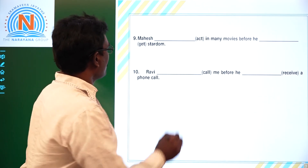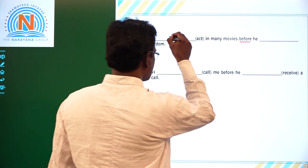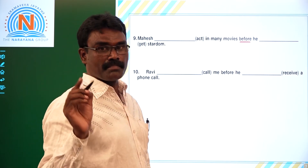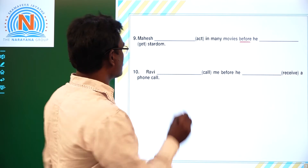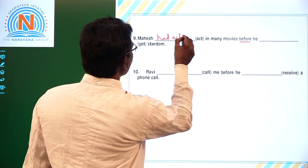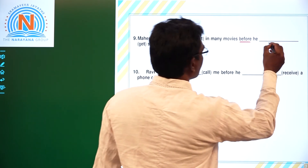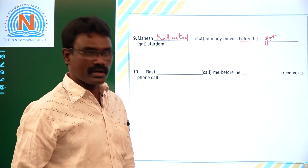Ninth one: 'Mahesh dash act in many movies before he dash.' Acting in movies is the earlier action — must be Past Perfect. The later action must be Simple Past. Answer: Mahesh had acted in many movies before he got started.